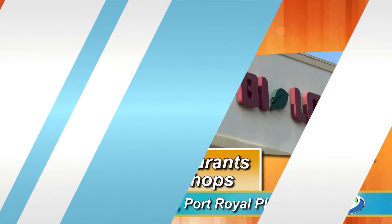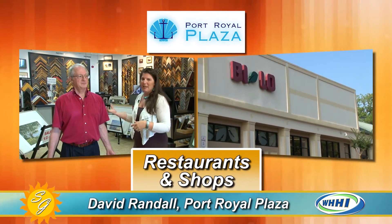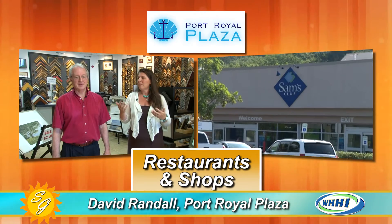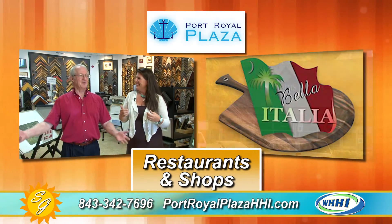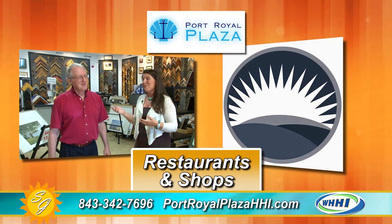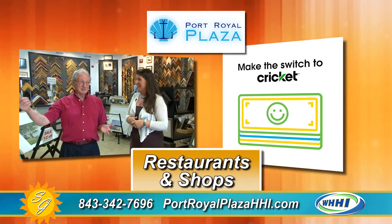Like every shopping center in America, there are anchor stores. We've got By-Lo, which is a grocery store, and Sam's Club, your wholesale club membership spot. Sam's is a big draw — no question. Everybody knows what it is, and there's a large percentage of people who have their Sam's Club cards. If you're going to have a party, Sam's Club.